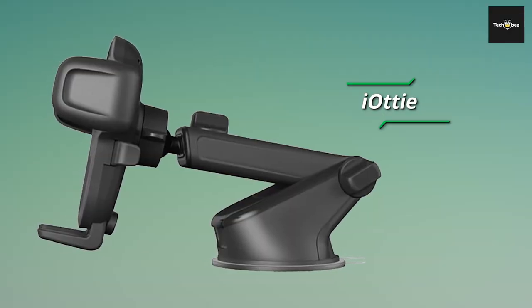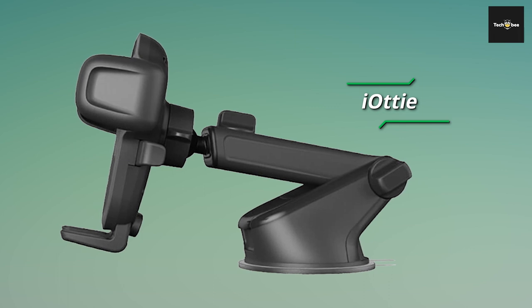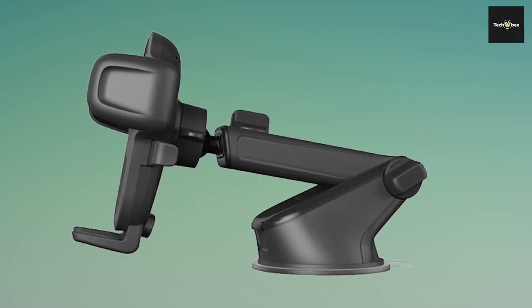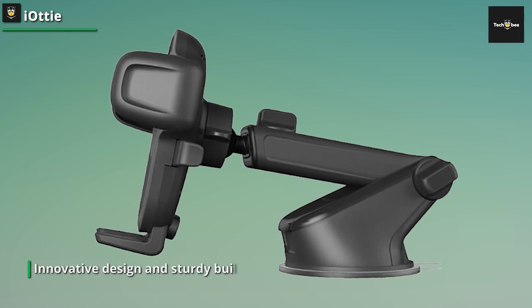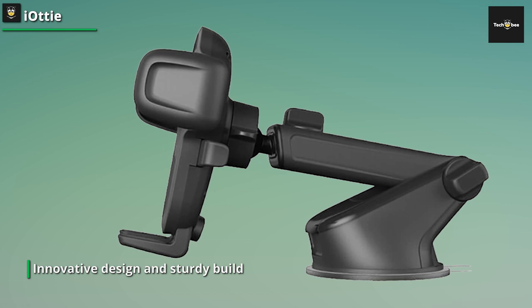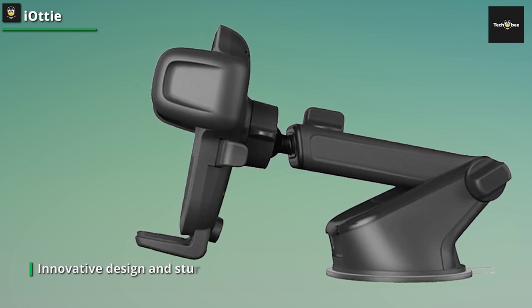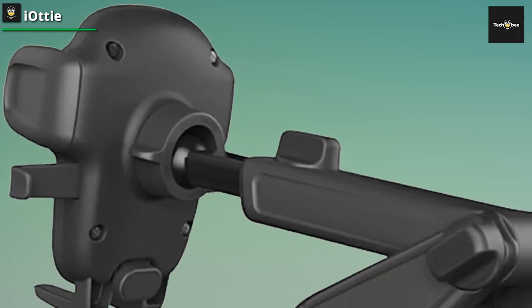First up, we have the IOTI car mount, and let me tell you, this one is a game changer. This versatile accessory is perfect for securely mounting your smartphone or GPS device in your car, ensuring easy and safe access to your device while driving. With its innovative design and sturdy build, the IOTI car mount is a reliable companion for your daily commutes or long road trips.